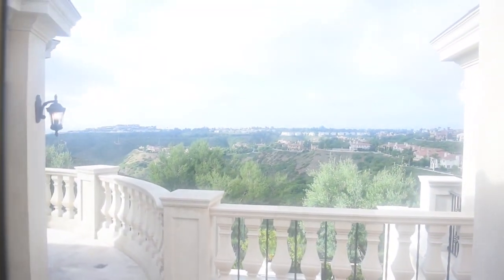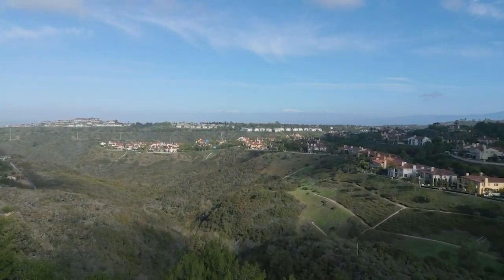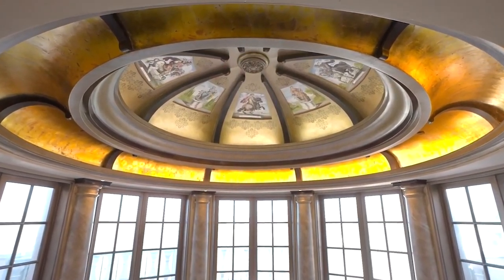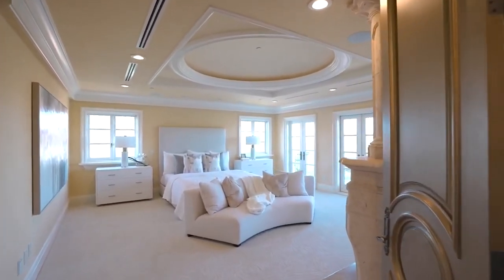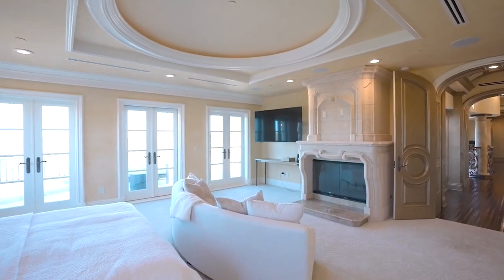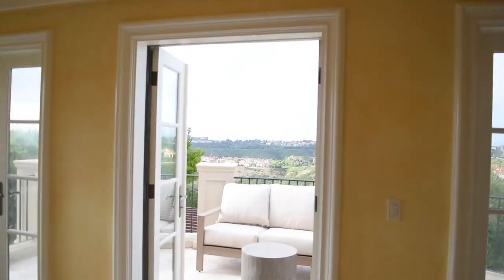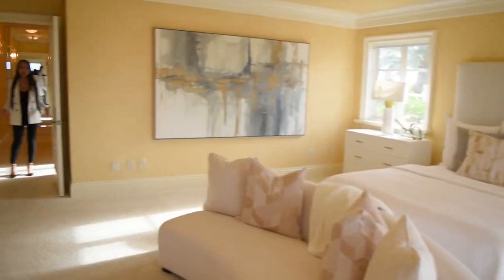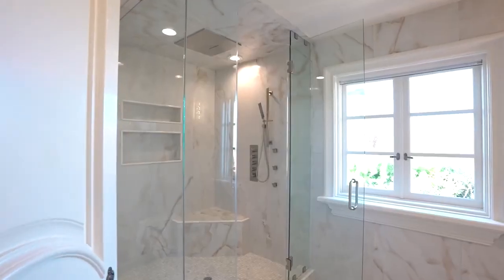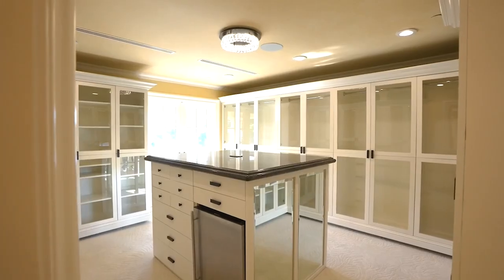Look at this beautiful view over here. Here we have the master suite that has one of the best views in the home. What's great about this master bedroom is that you get two dual master baths and two massive walk-in closets.